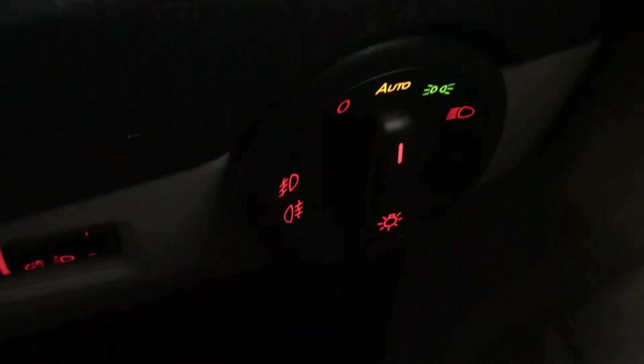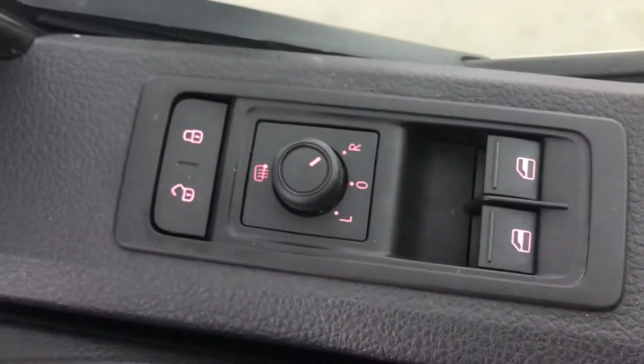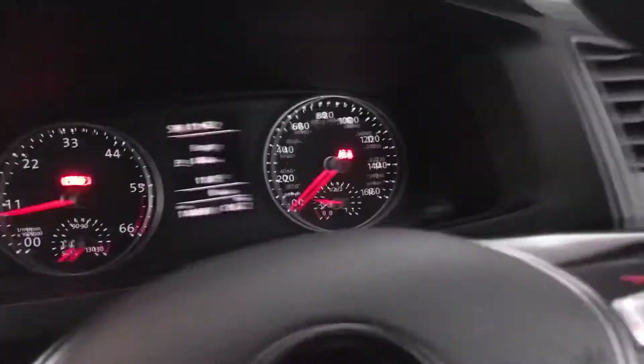We have auto lights as well, and that's your brightness setting for the dash and your lights. We also have heated wing mirrors as well. It's very comfortable. We have 5 doors rather than just the 4.